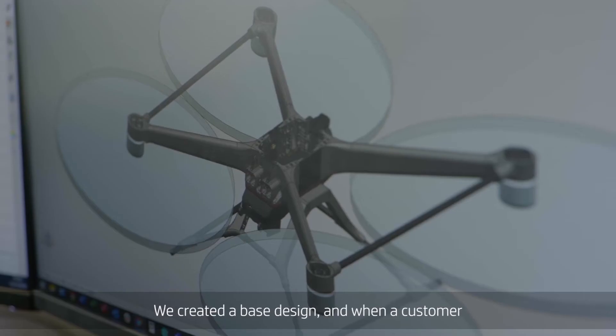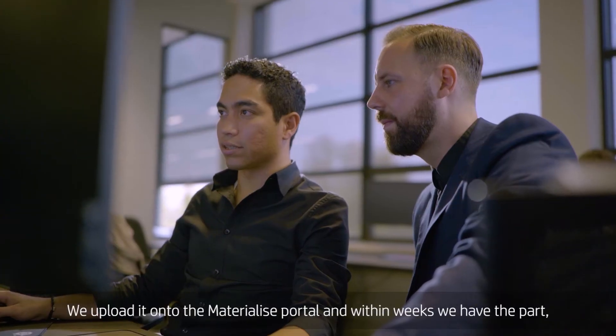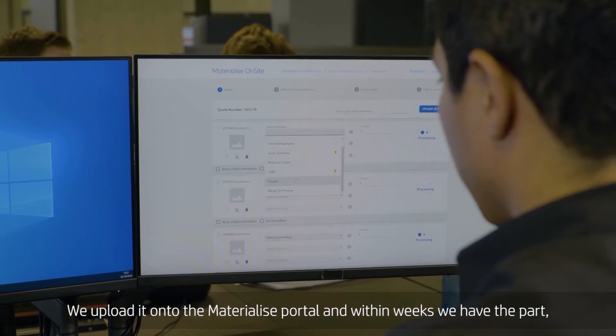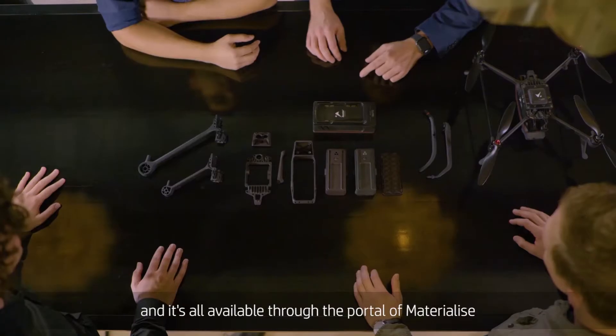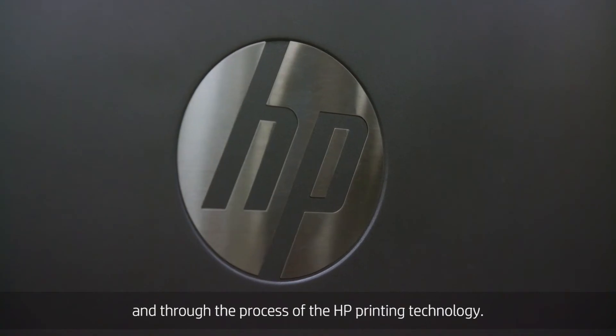We created the base design, and when a customer gets to us with a specific business case, we can alter the design. We upload it into the Materialise portal, and within weeks we have the parts — it's all available through the portal of Materialise and through the process of the HP printing technology.